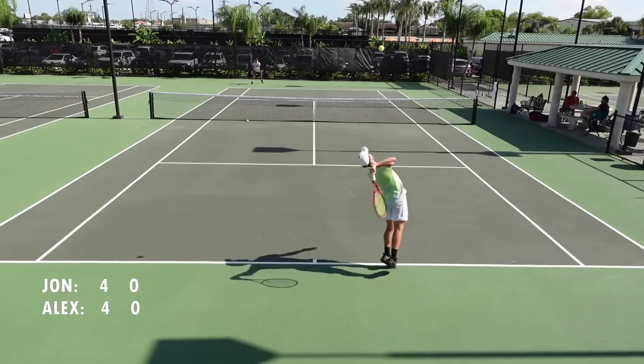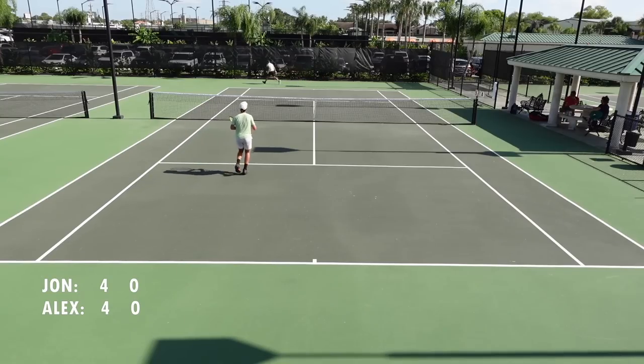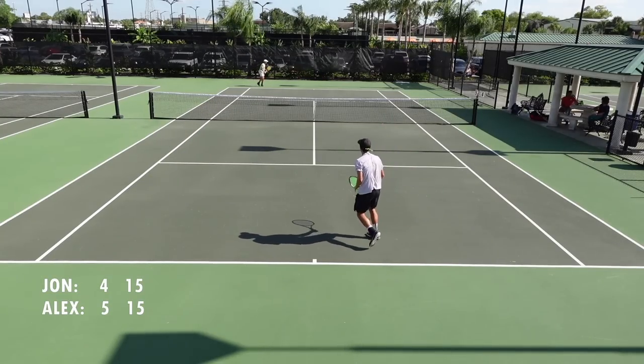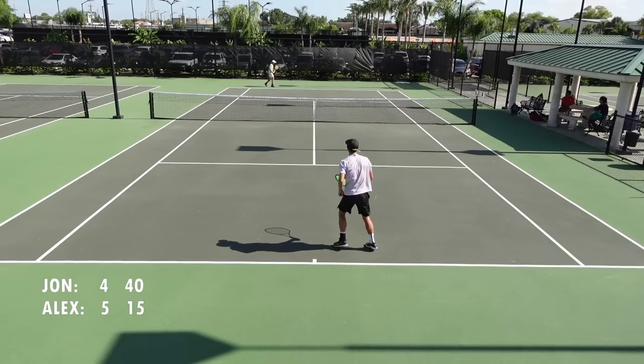When I was at 4-2 I was pretty comfortable and confident because I was hitting my serves really well. But at 4-5 I started to get a little nervous, serving down 4-5. Luckily I had a good service game, made a lot of first serves, so that was really key to hold.